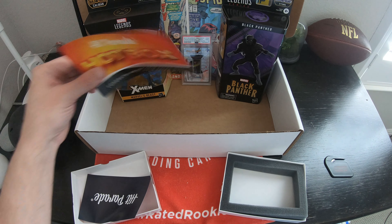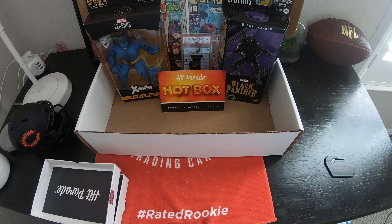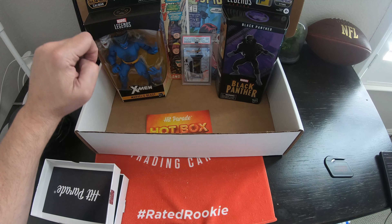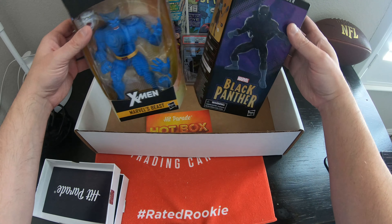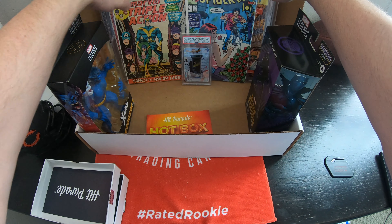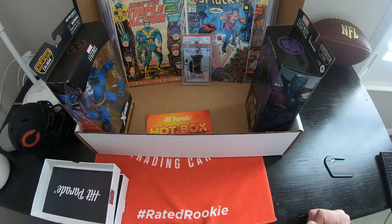All right, that's everything. So this is the Marvel Hot Box from Hit Parade. We got the auto graded card, PSA graded card, the two figures — the Black Panther and the Marvel's Beast. Two loose comics — the Avengers and the Web of Spider-Man — and then the two graded comics, What If number 22 and What If number 23. Back-to-back issues there. Awesome.